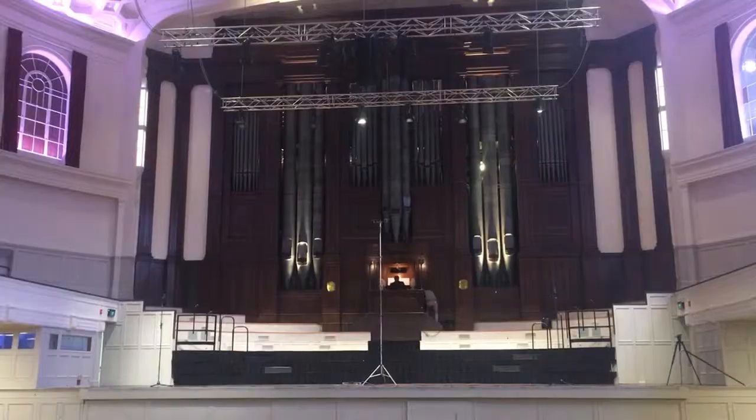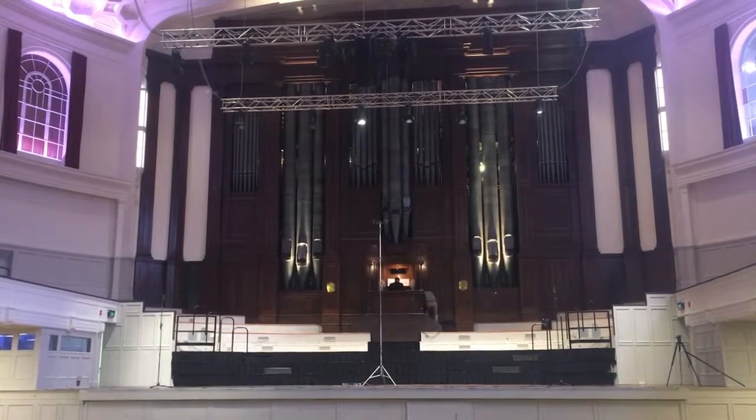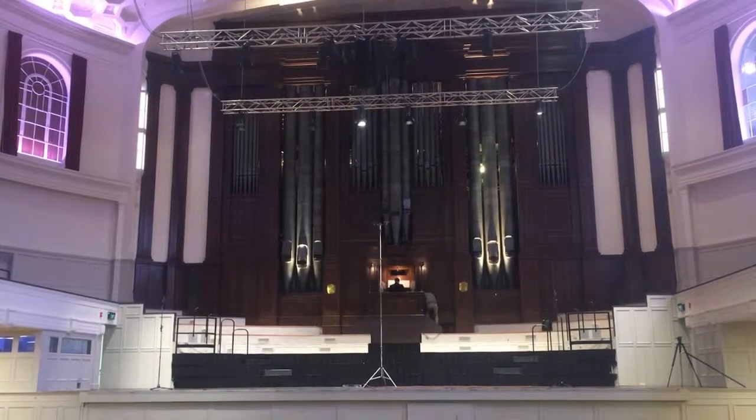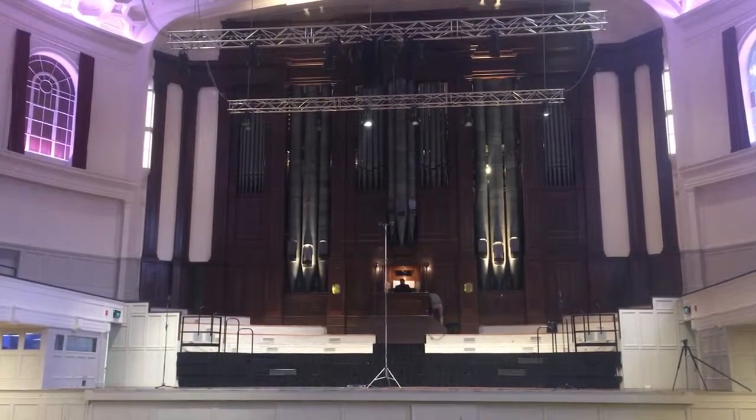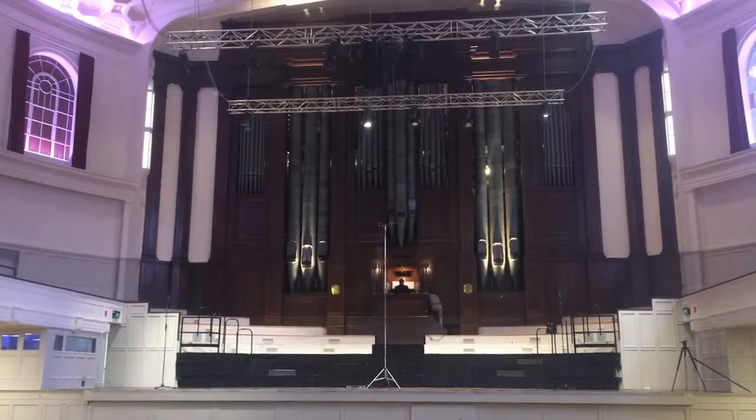The 23-ton instrument was built in 1919 and spent much of its early life traveling around England as part of a vaudeville show. The organ was later enlarged and installed in Wembley Stadium for the 1924 exhibition, and then at the Tunbridge Wells Opera House before being shipped to Dunedin and installed in the town hall.